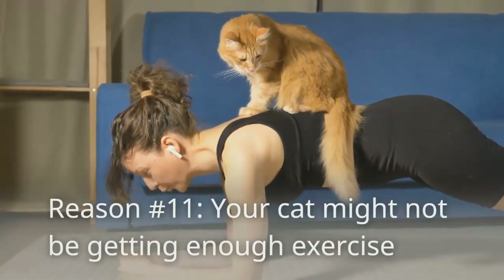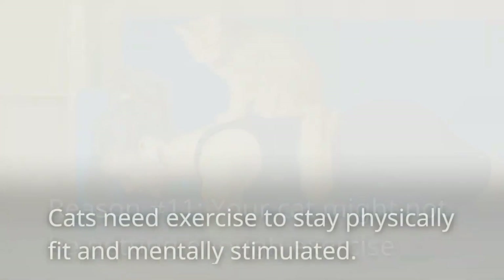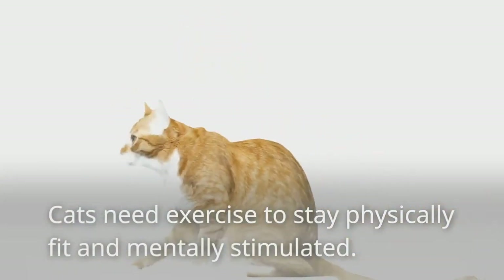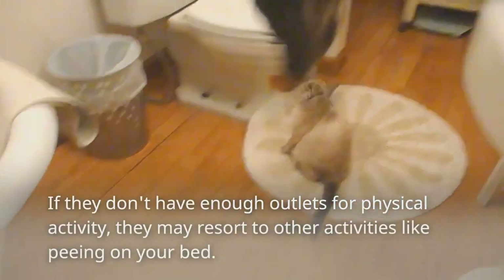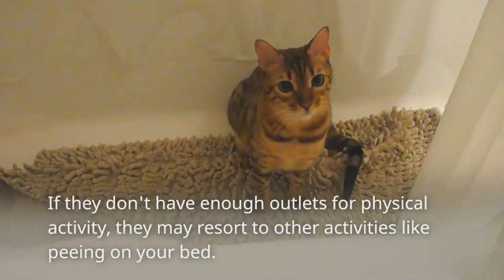Reason number eleven: your cat might not be getting enough exercise. Cats need exercise to stay physically fit and mentally stimulated. If they don't have enough outlets for physical activity, they may resort to other activities like peeing on your bed.